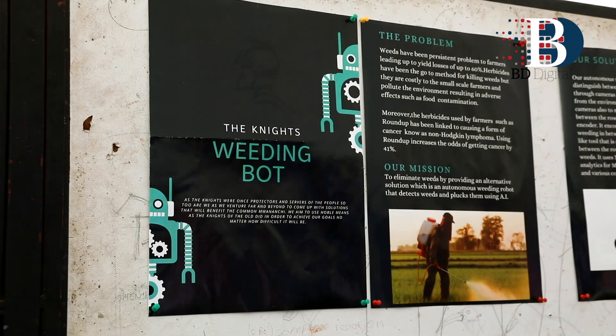My name is Kenneth Kera-Gishira. I'm a mechatronic engineering student that has recently graduated from Jkuat University. Today we are exhibiting our project called the Weedbot. We decided to showcase our project so that people can get inspired and see what we have done. Our project involves making an autonomous weeding robot, specifically designed to address the problems that farmers encounter when it comes to weeds.